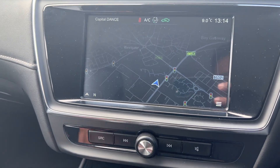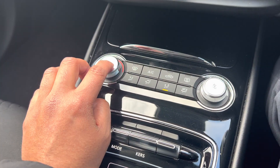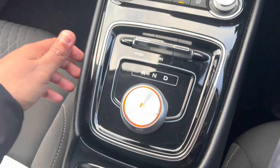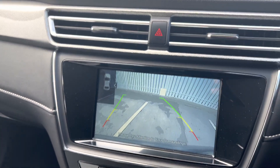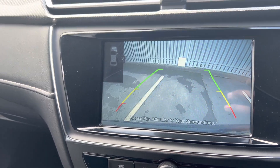That's your navigation there. The aircon is on with fan speed control. It's an automatic gearbox. When you engage reverse, the camera comes on and the grid lines change with the steering wheel. It does have the parking sensors working.